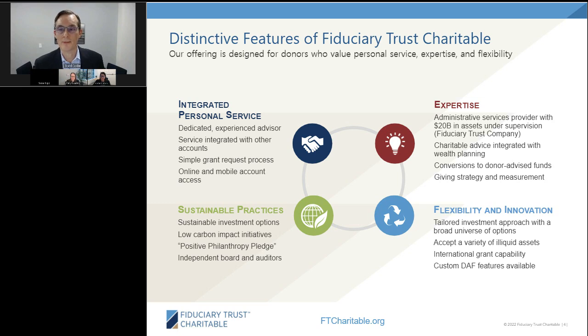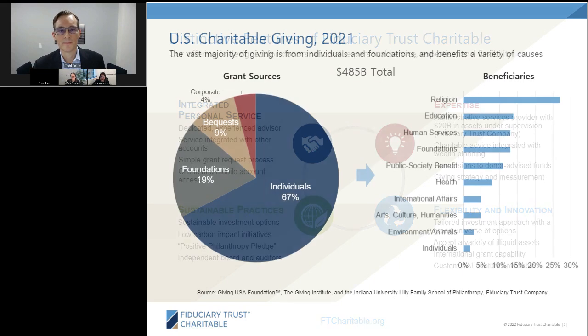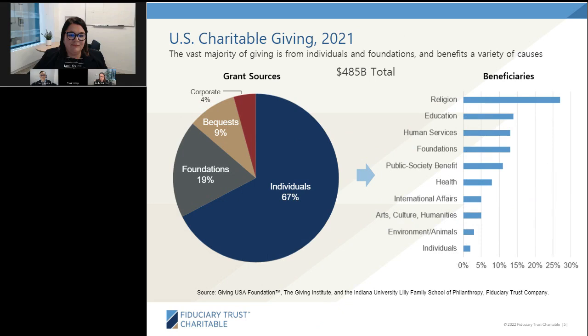Now let's dive into the content. Donor-advised funds are one of the fastest-growing areas within philanthropy, as well as within wealth management. To take on a big-picture view, in 2021, over $480 billion was given to various charitable organizations in the United States. About 67% of that came from individuals. A trend within that individual category is the growth of the mega-gift, which is gifts of $450 million or more from one individual — about 5% of individual giving in 2021.